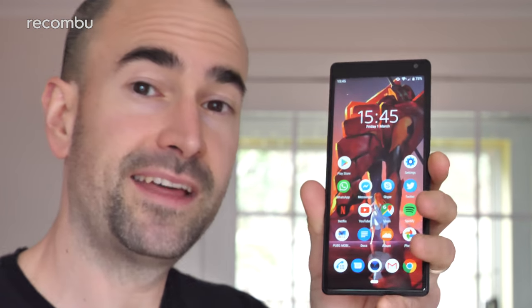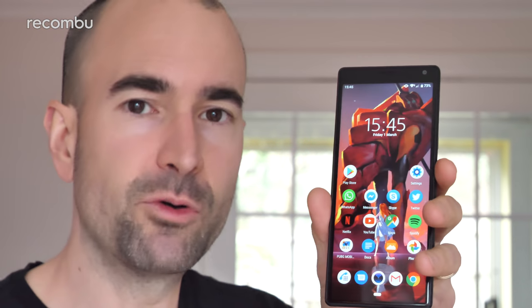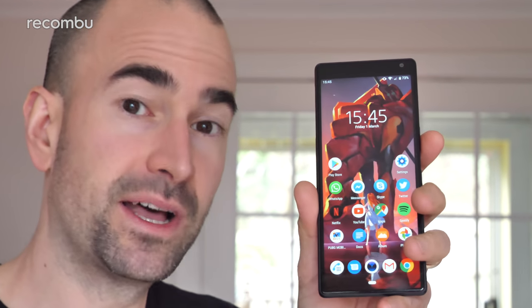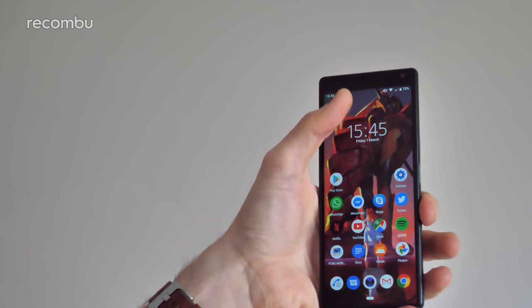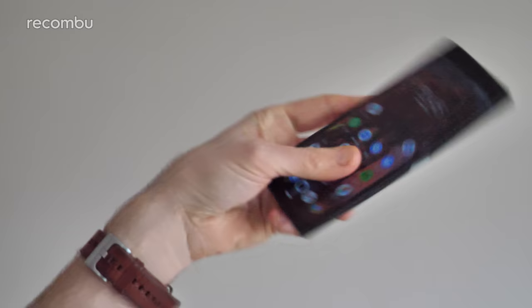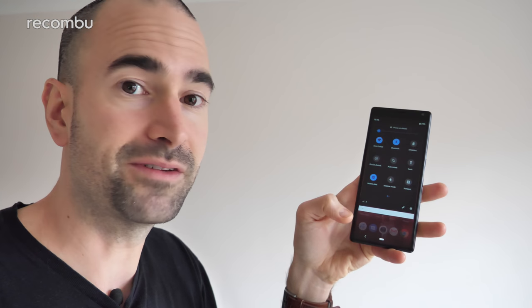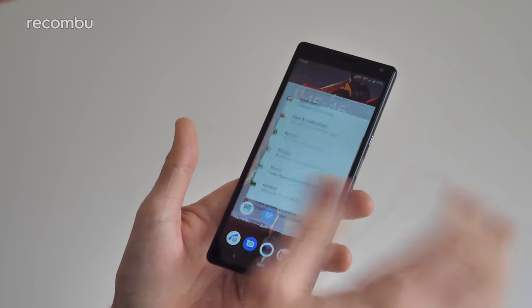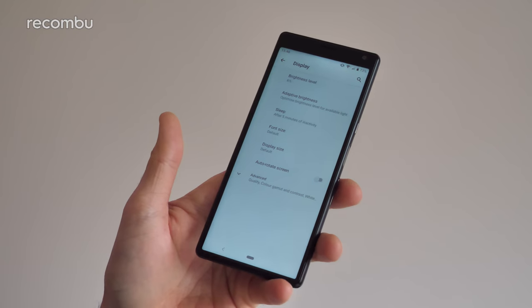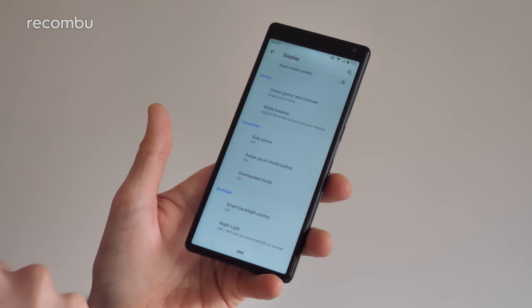First of all, the Xperia 10 and the 10 Plus are both reasonably easy to use one-handed. That's helped along by the quite narrow frame, but Sony has also thrown in some one-handed help. You don't have to reach all the way up to the top of that very tall display to pull down the notifications bar — you can pull it down from anywhere on screen just by swiping your thumb down. And anyone with small hands will be pleased to hear that Sony's one-handed mode makes a welcome return. Just go into the display settings, tap the advanced section, and scroll down to find it in the interaction section.